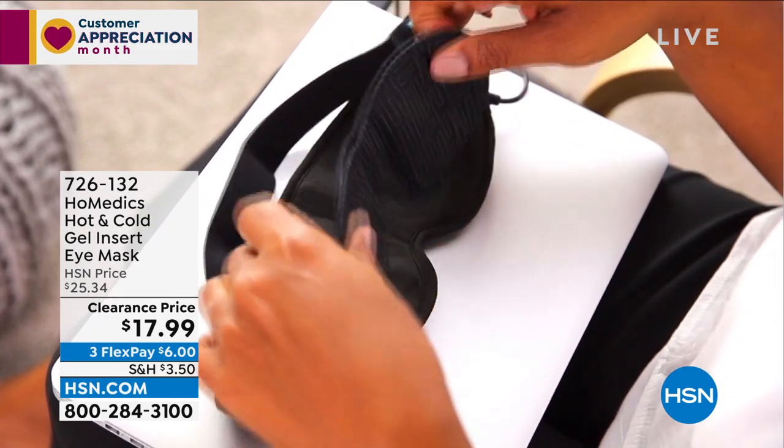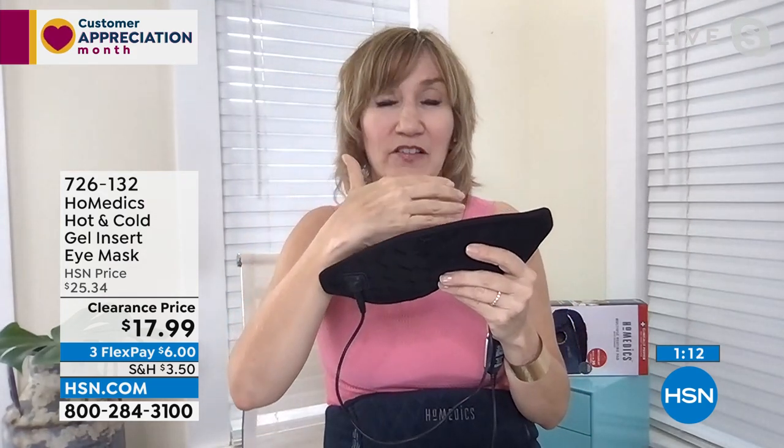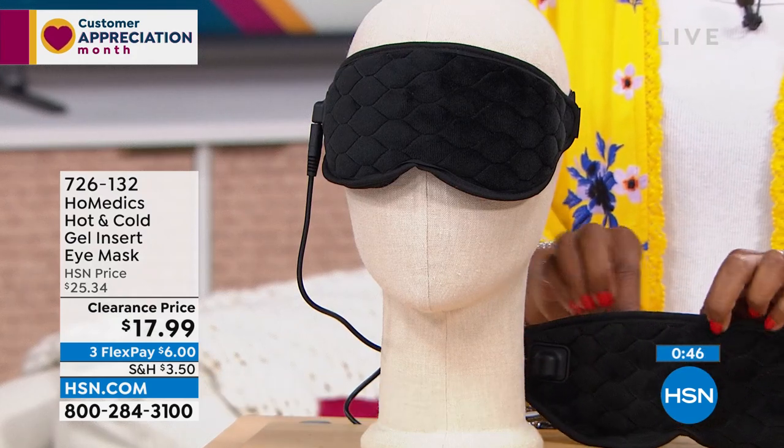A lot of us, when we feel pain from tension, don't want to reach for something pharmaceutical. This is delivering natural healing. The heat helps increase blood flow to relieve and reduce tension temporarily associated with headaches. The cooling shrinks inflammation around the eyes — great if you wake up with puffy eyes, just place the mask over your face. And using it as a nightshade — the minky soft fabric, the total darkness — is really essential to a good night's sleep or a good nap. All these things help us naturally in our daily life.